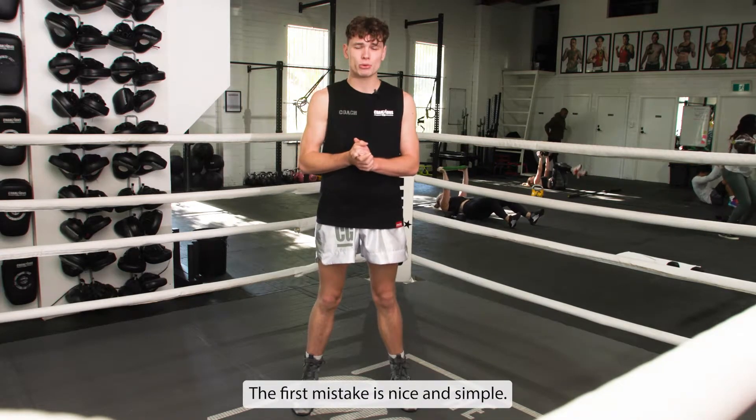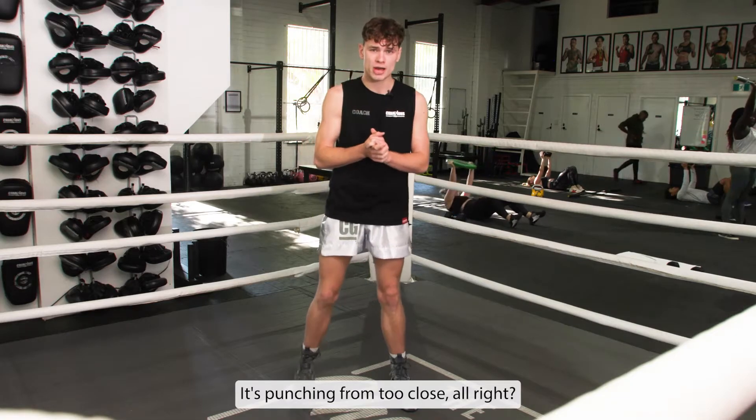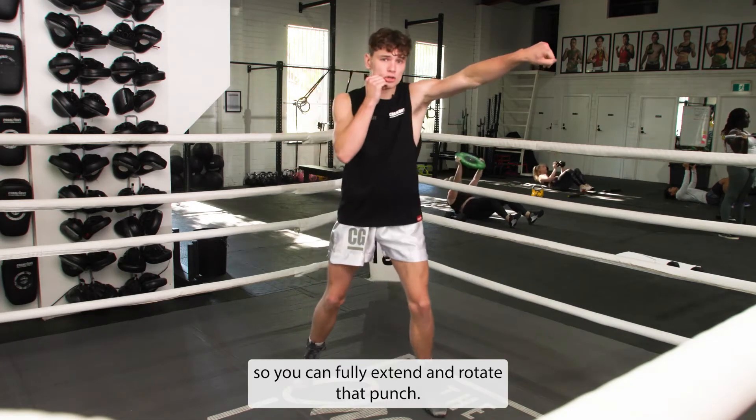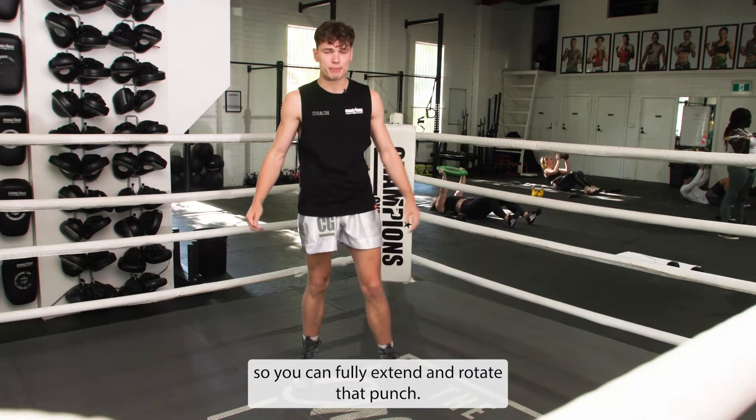The first mistake is nice and simple — it's punching from too close. When you jab, you need to be at the correct distance so you can fully extend and rotate that punch.